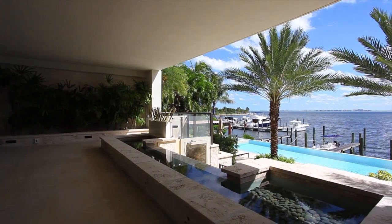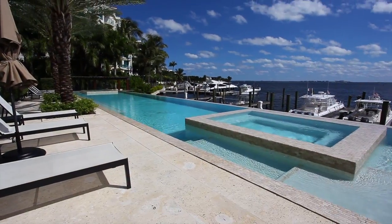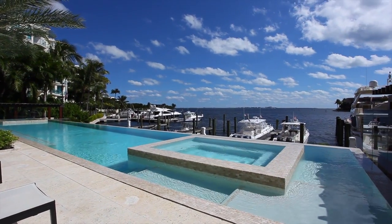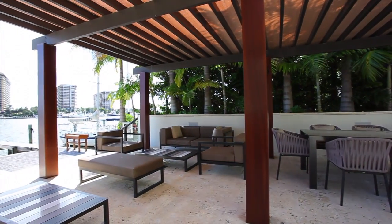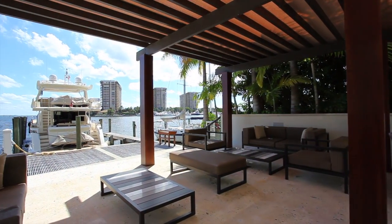Just outside, the Bayfront resort-style pool will take your breath away. Savor the bay breezes, swaying palms, and South Florida sun with picturesque views as far as the eye can see. It's complete with two infinity-edge spas and sophisticated cabanas on either side.